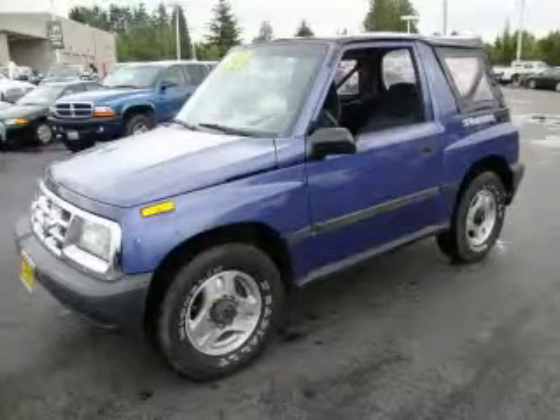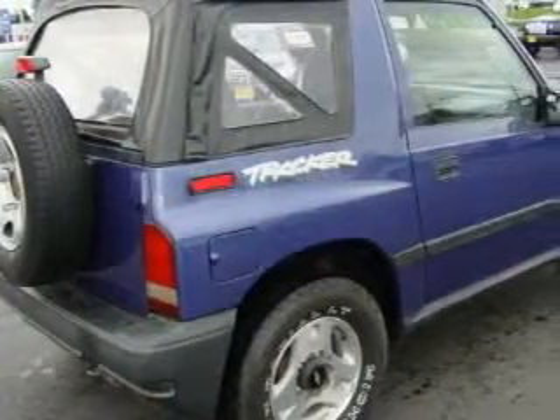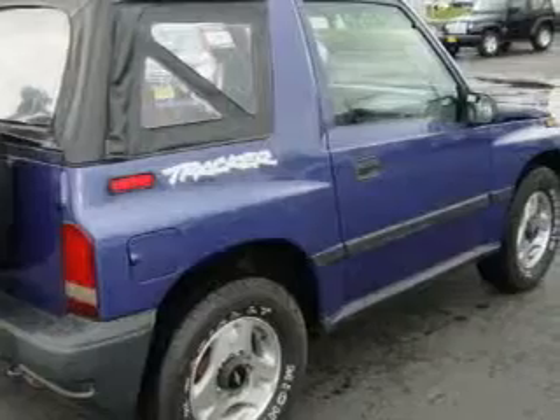This is a 1998 Chevrolet Tracker. Plenty of space for what you need. It has a 1.6 liter 4-cylinder engine, a 5-speed manual transmission, and 4-wheel drive.